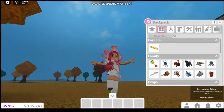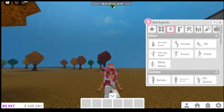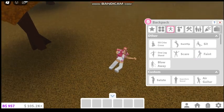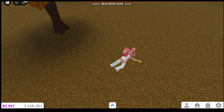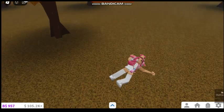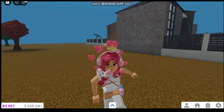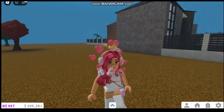Now we're able to just sit on the ground anywhere. One of my favorite things is they added fainting — now we can pretend that we fainted, which is perfect for people who love to do roleplays. Like if you were going to pretend that your character had to go to the hospital and fainted, now you can do so more realistically.